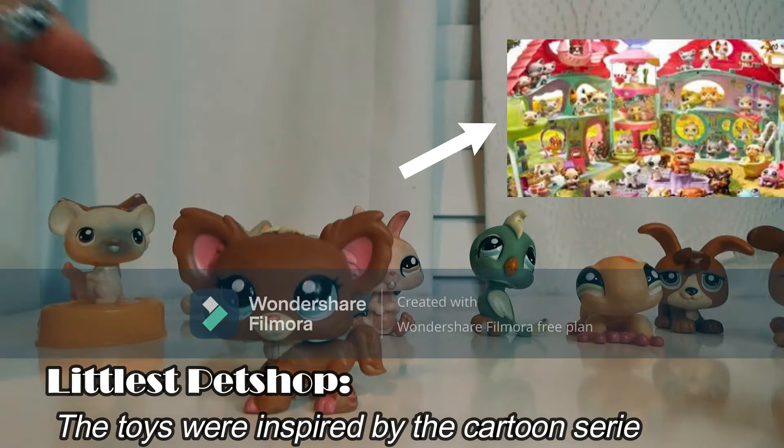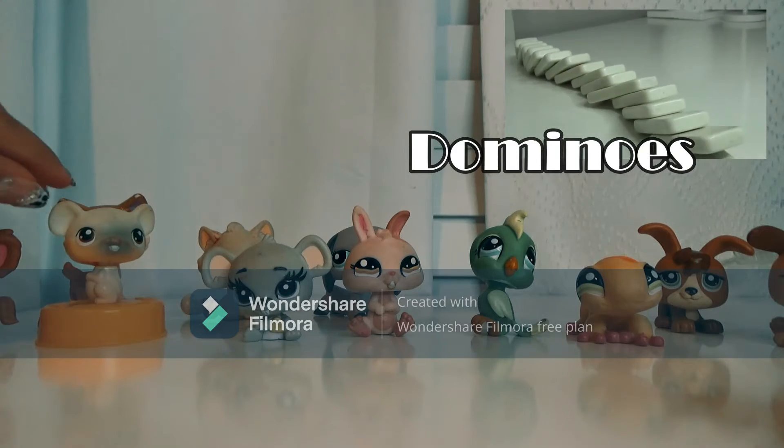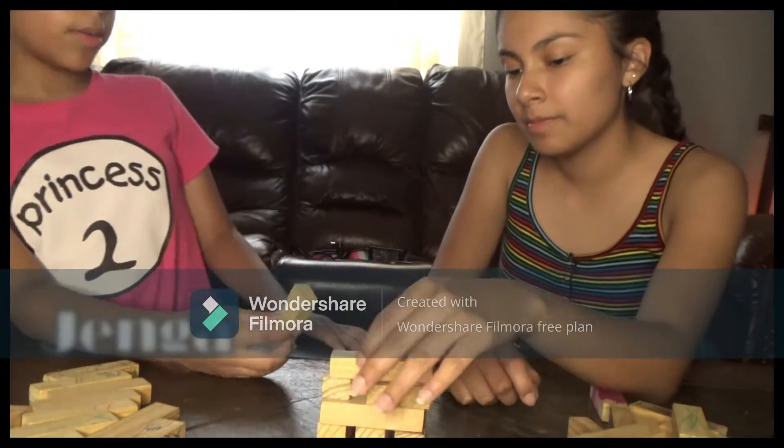The Littlest Pet Shop is a toy inspired by the cartoon series The Littlest Pet Shop. These pets come in a variety of colors and shapes, and you can even buy a house for them.